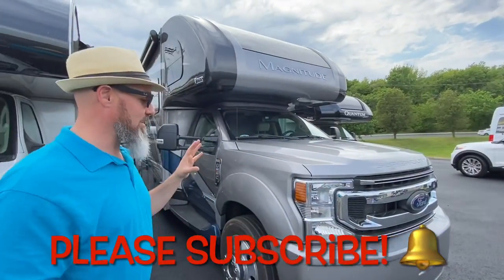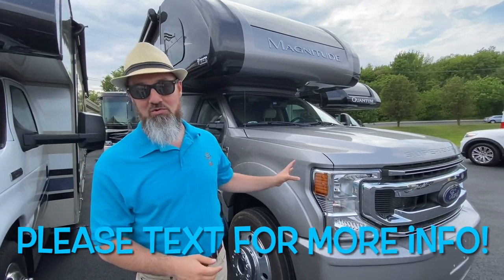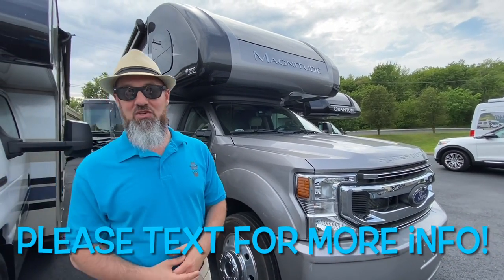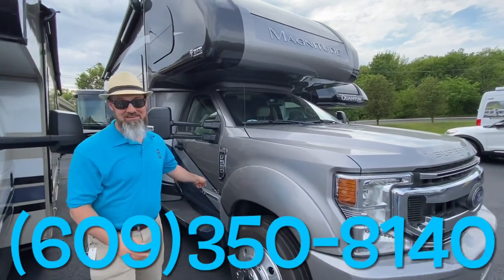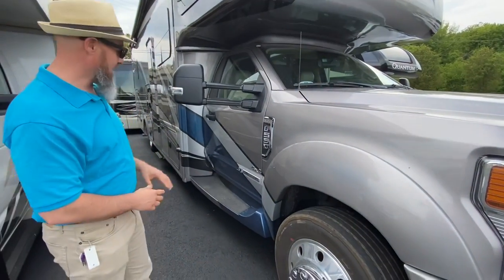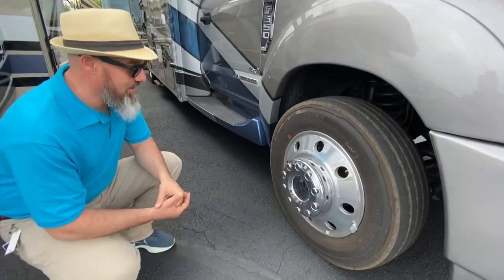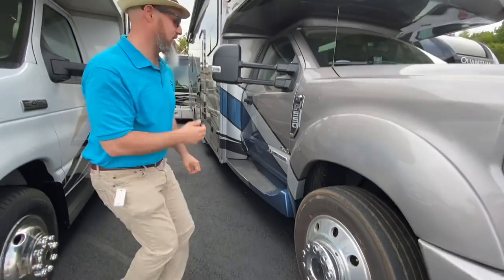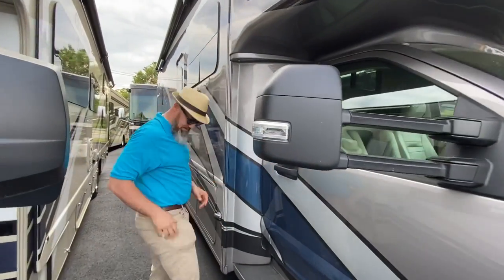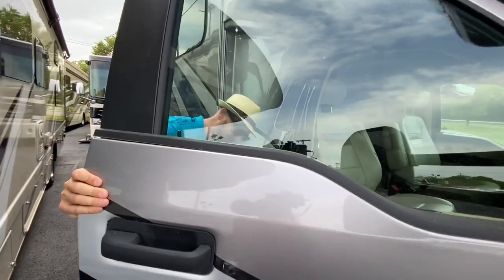Let's get started. The Thor Magnitude is built on the F550 chassis with the 6.7 liter Power Stroke diesel, paired up to the Ford Torque Flight Transmission. You can tow 10,000 pounds with this diesel and 4x4. Let's start with the tires — this one has the Continental tires and they are 225-70R19.5. Cargo carrying capacity on this coach is 1,597 pounds.